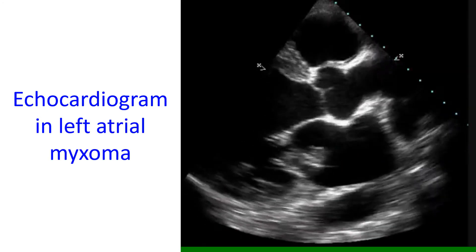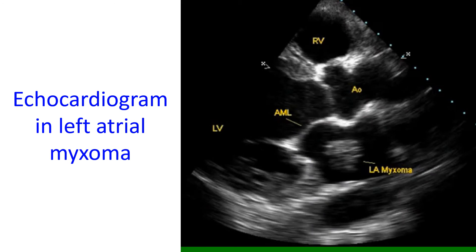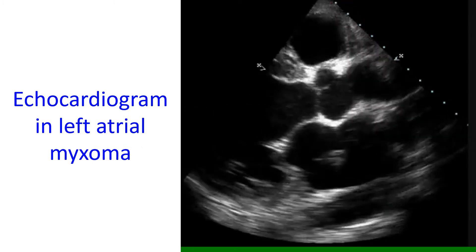About three-fourths of myxomas arise in the left upper chamber of the heart, called the left atrium, while about a fifth arise in the right atrium. Myxomas in the lower chambers of the heart, called ventricles, are still rarer.